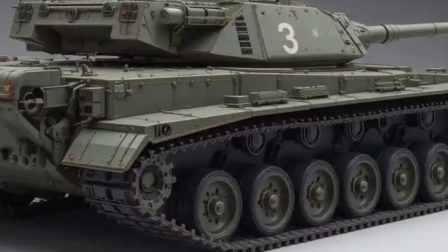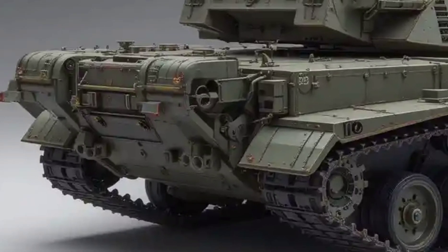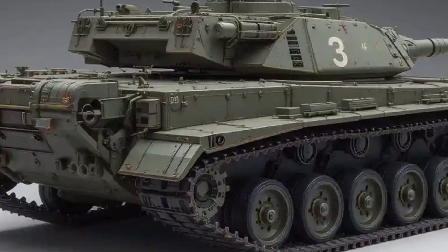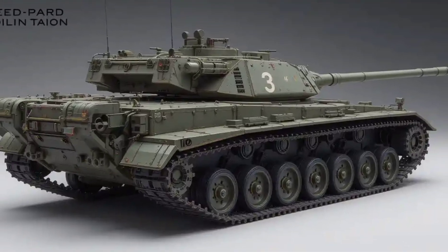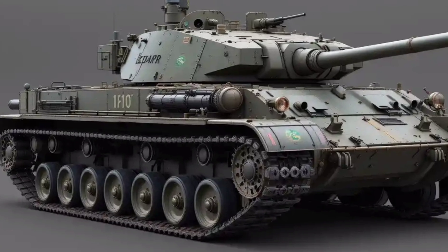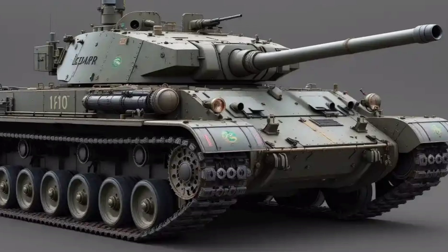The 120mm smoothbore Rheinmetall gun has also been refined. It now supports programmable airburst rounds in addition to traditional kinetic and high-explosive shells. Auto-loading technology, while not yet fully implemented, is in testing for future variants. The gun's stability and targeting speed remain among the best in the world, and its effective range continues to exceed 4 km with pinpoint accuracy.